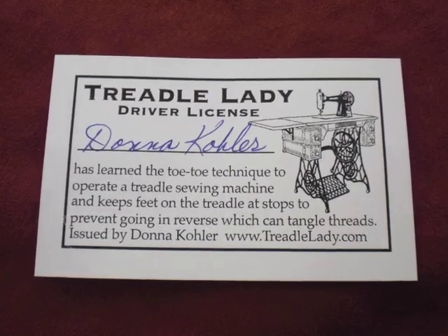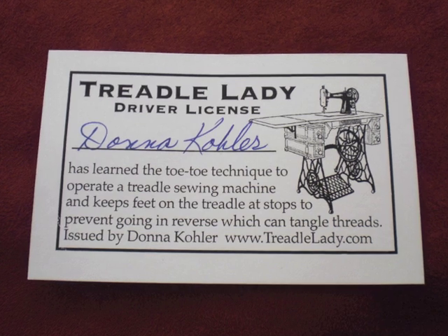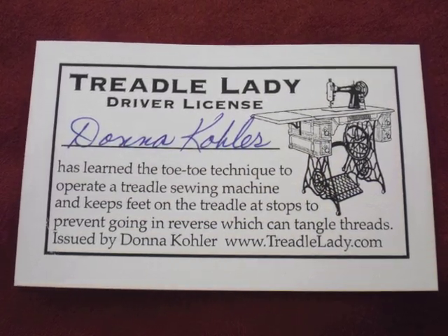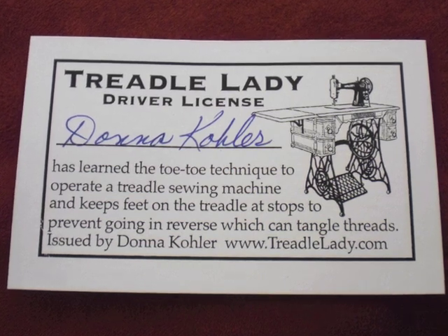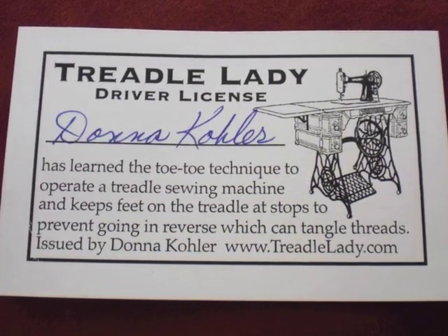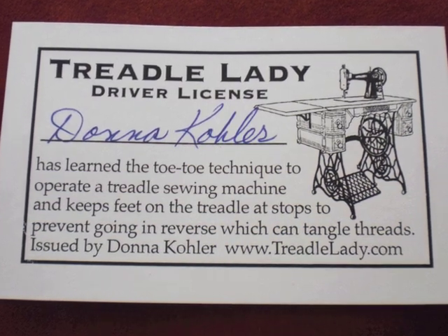So I've got my treadle lady driver's license in my pocket. And it says that I've learned the toe-to-toe technique to operate a treadle sewing machine and keep my feet on the treadle at stops to prevent going in reverse, which can tangle threads.